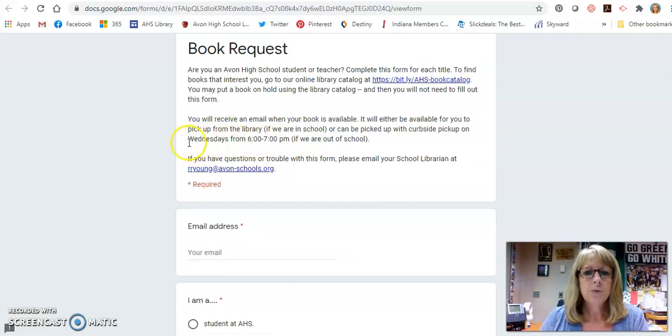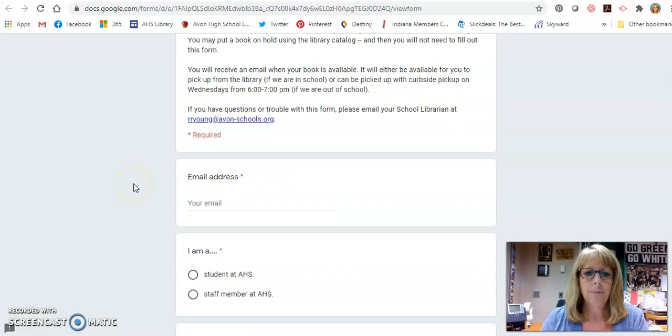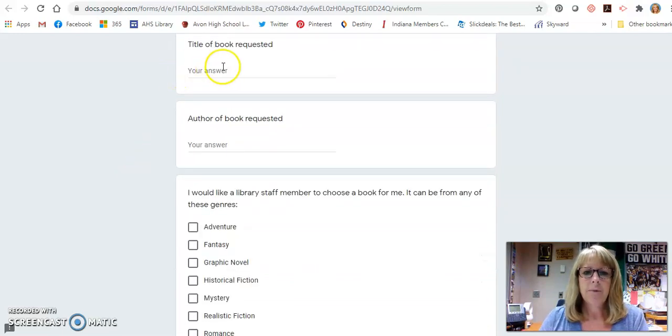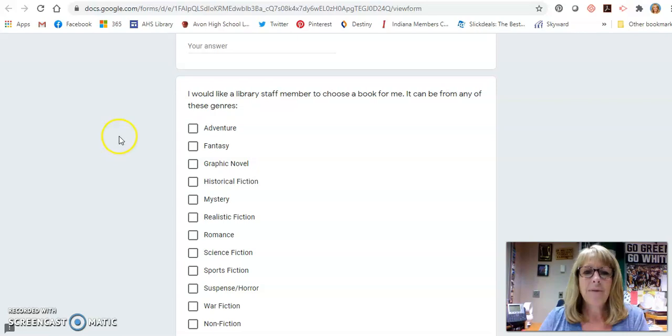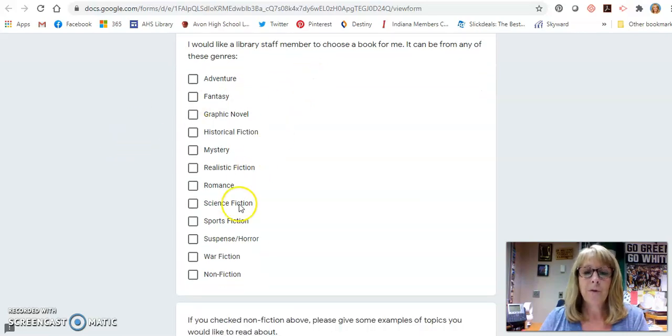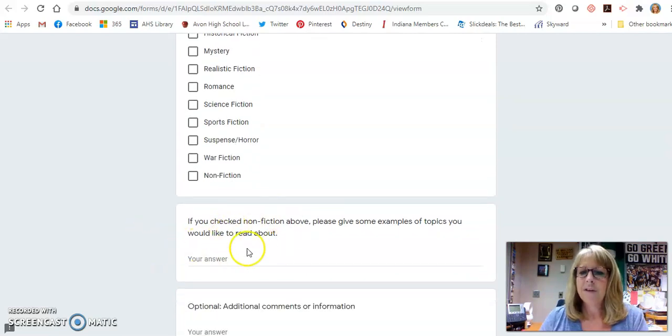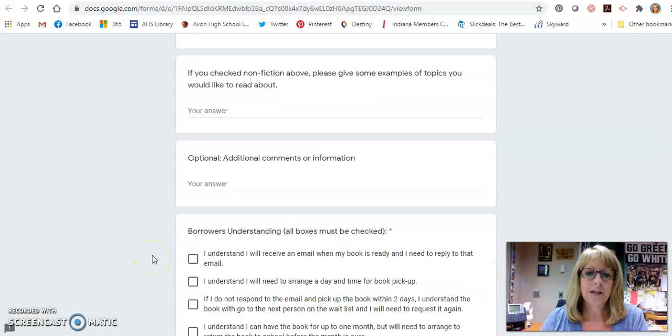We're still going to do library book pickup, which will be curbside pickup on Wednesdays from 6 to 7 p.m. — so this is the way we'll reserve books then as well. The form is going to ask for your email address and some information. If you want to request a specific book, you can. And if you would like for us to choose a book for you, we've got genres listed. If it's nonfiction, it asks what topics do you like to read about, and then some additional information that you might like.